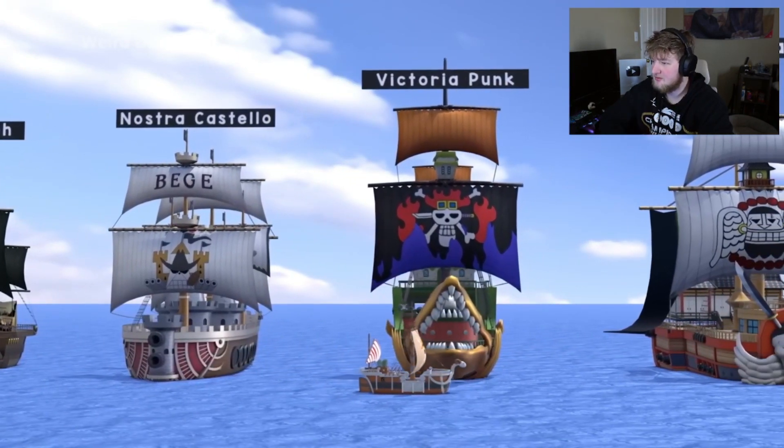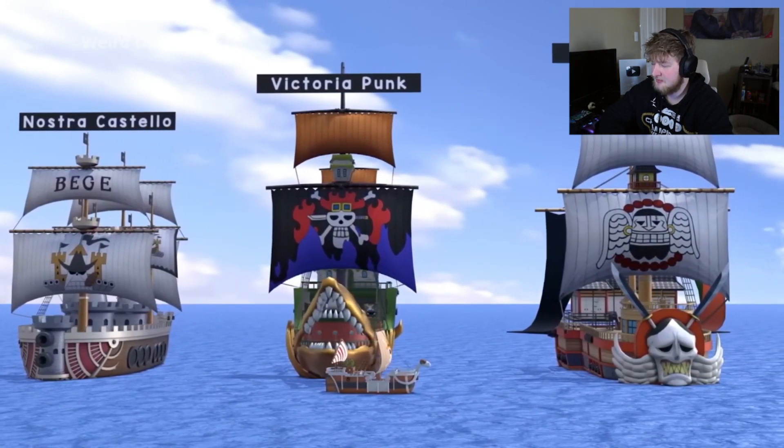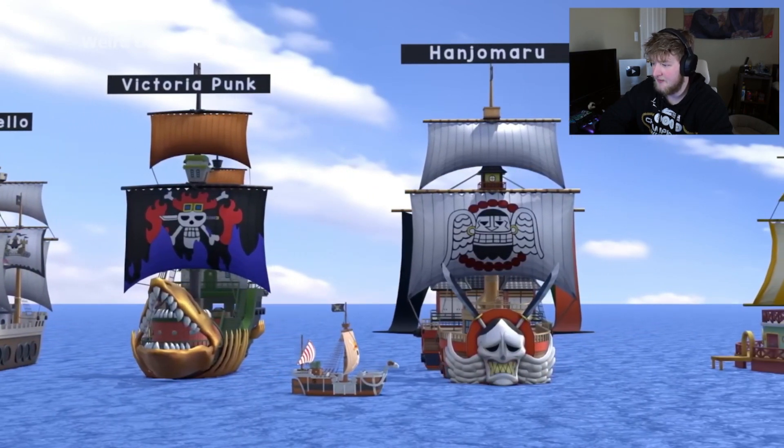I know, I know — don't have to comment it. It's Ace's ship. I saw fire and just thought Kid for some reason, instead of the guy who makes fire.